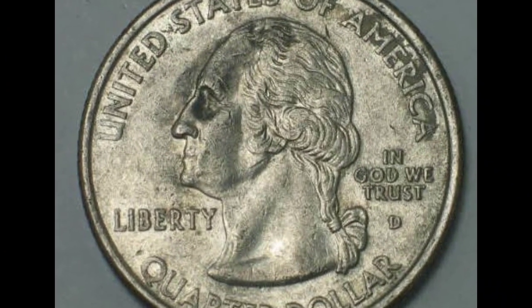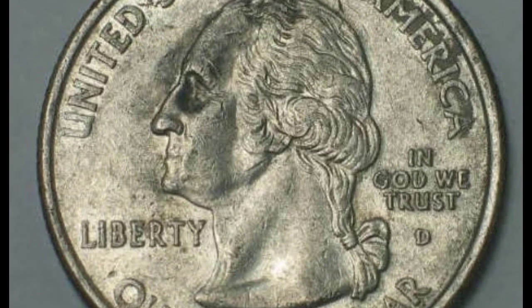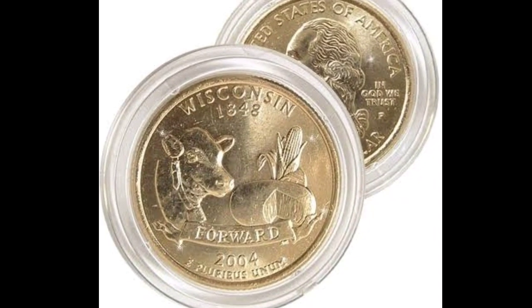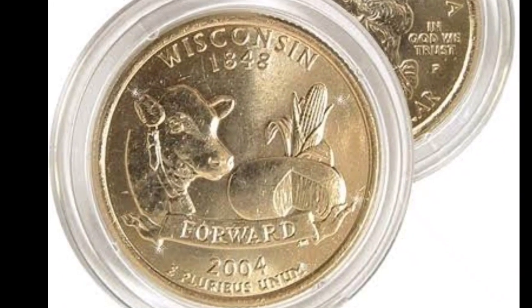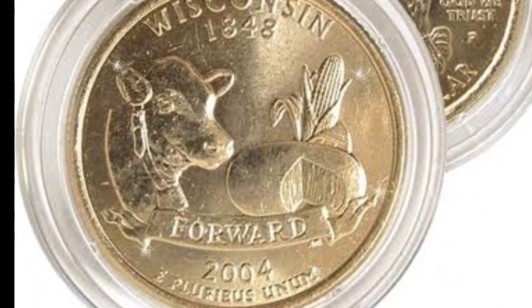The front below is another area to pay attention to. You'll see a tiny D-Mint mark next to the phrase 'In God We Trust.' The D-Mint stamp indicates this coin was made at the Denver Mint. You can also have coins from West Point, San Francisco, or Philadelphia. Philadelphia coins typically lack a Mint mark, although the other mints do have one.